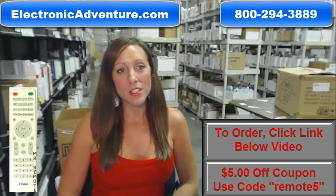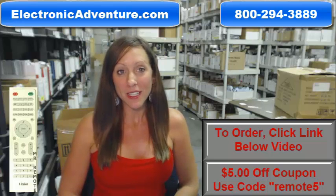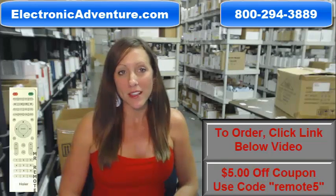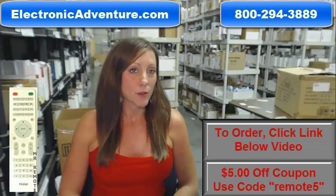Hey, I'm Stacey with ElectronicAdventure.com. If you're in the market for a high-air remote control, you've definitely come to the right place. We stock over 300,000 new original remote controls, never used and never refurbished.